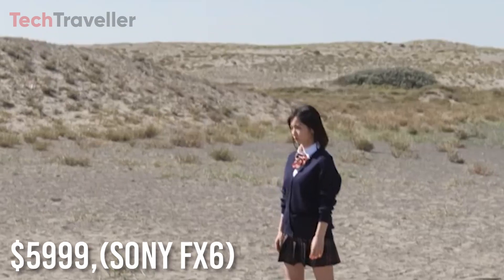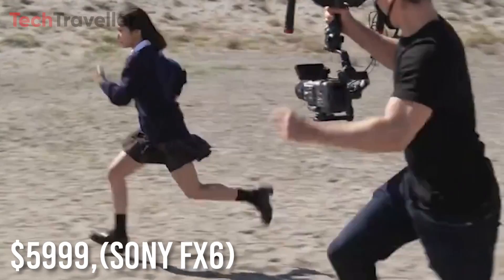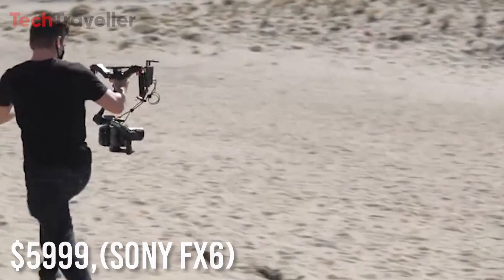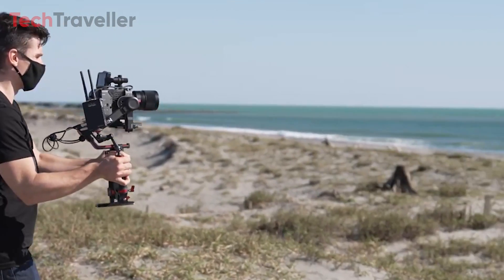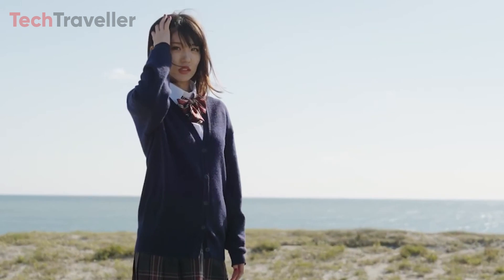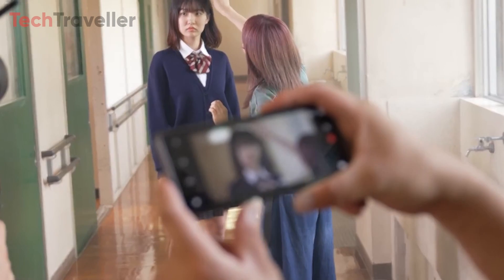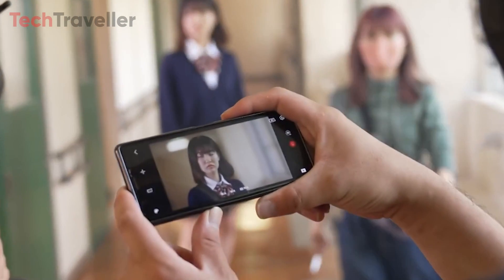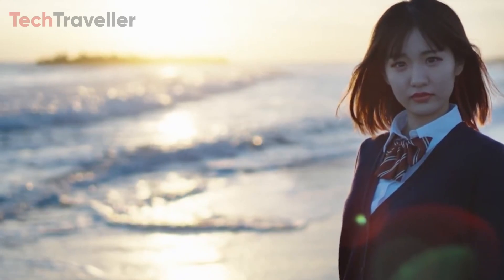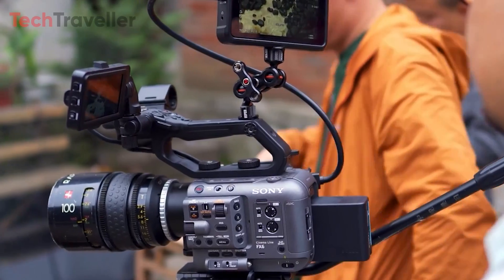Priced at $5,999, the Sony FX6 is a compact yet powerful cinema camera explicitly crafted for professional filmmakers. Boasting a 10.2-megapixel sensor and 4K capabilities, the FX6 excels in capturing breathtaking footage, offering a remarkable frame rate of up to 120fps. This versatility makes it an ideal choice for capturing both high-speed action and mesmerizing slow-motion shots that will captivate your audience.